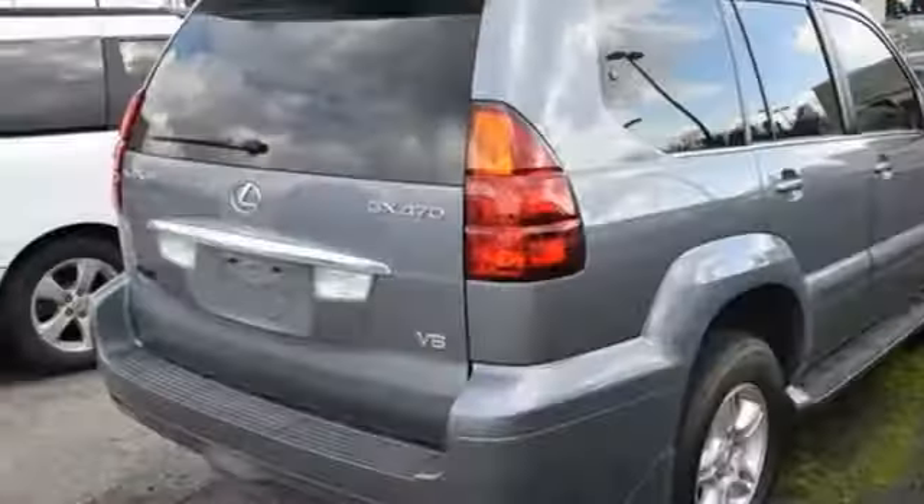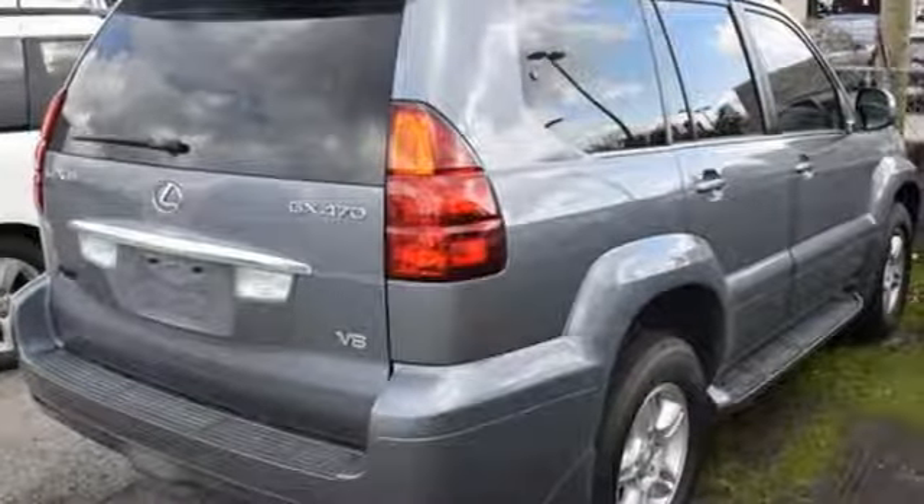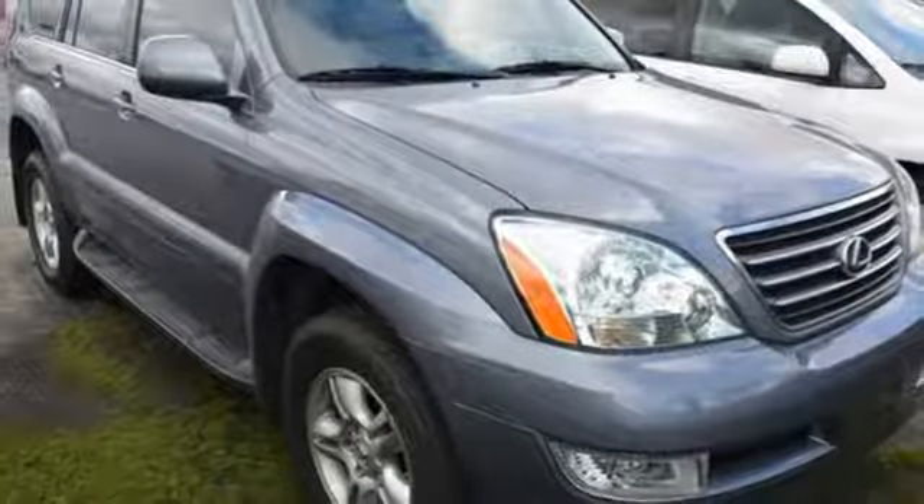The versatile GX470 is both rugged and refined, with all the power you need for off-road and all the comfort and convenience you want for your everyday driving.